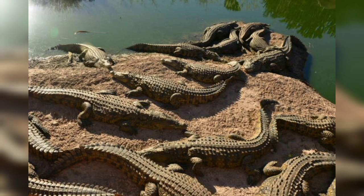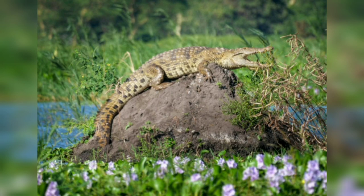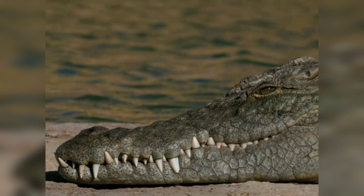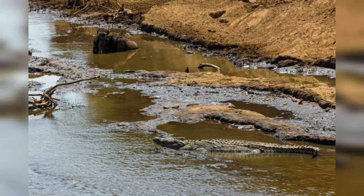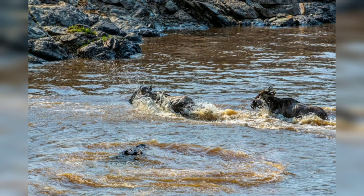In this video we will delve into the world of the Nile crocodile, covering its physical characteristics, ecological role, behavior, conservation, and more. The Nile crocodile is one of the largest crocodile species in the world, boasting a robust and streamlined body perfectly adapted for life in water. Adult males can reach lengths of up to 16 to 20 feet, while females are generally smaller, averaging around 10 to 13 feet. Exceptional individuals can grow even larger, exceeding 20 feet in length.